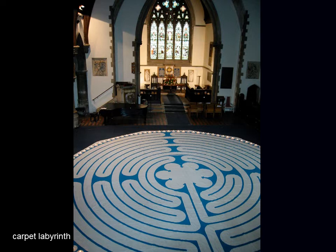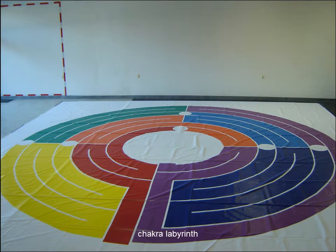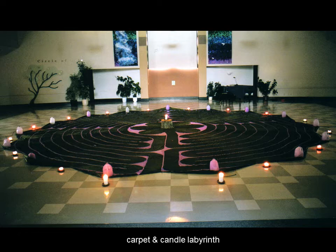Many labyrinths have been drawn or painted on cloth or carpets. This is in London at the Rosslyn Hill Unitarian Chapel with a Chartres-style design. In Akron, Ohio, the seven-circuit design with seven colors is called a chakra labyrinth, representing the seven chakras — energy centers of the body. In Canada, a carpet with candles at the Southminster Steinhauer United Church in Edmonton, Alberta.